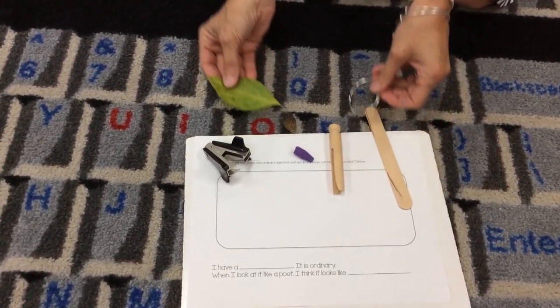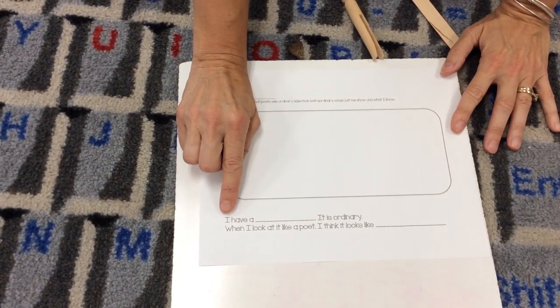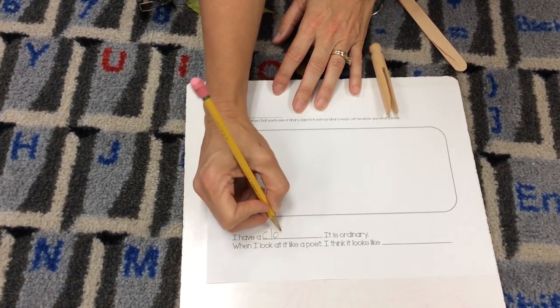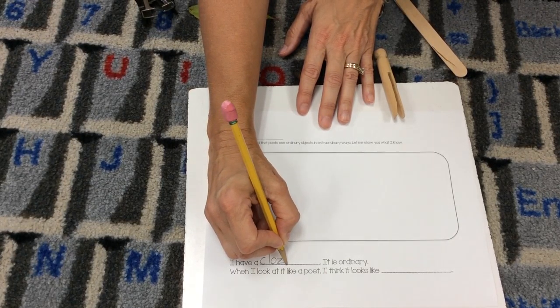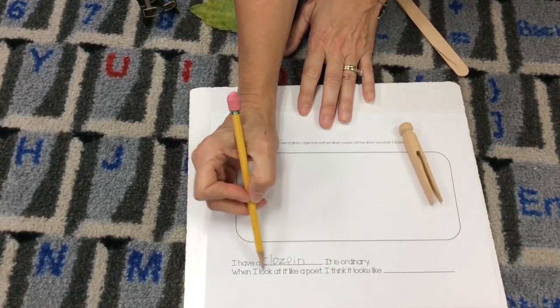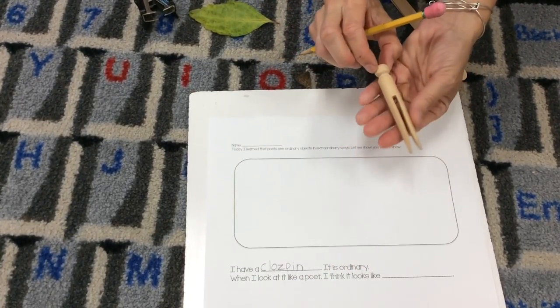Your teacher might have different things. This time I'm going to choose the clothespin because I think it's pretty clever. So if you look here, it says 'I have a...' — I'm going to write the word clothespin, but I don't even think I know how to spell that word. I'm going to have to stretch that out. C-L-O-Z... clothespin. I have a clothespin. It is ordinary.